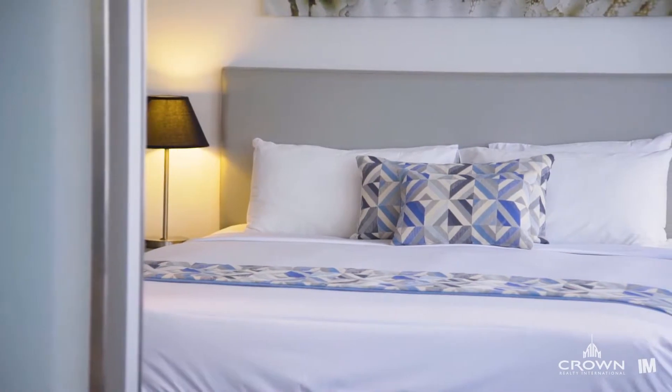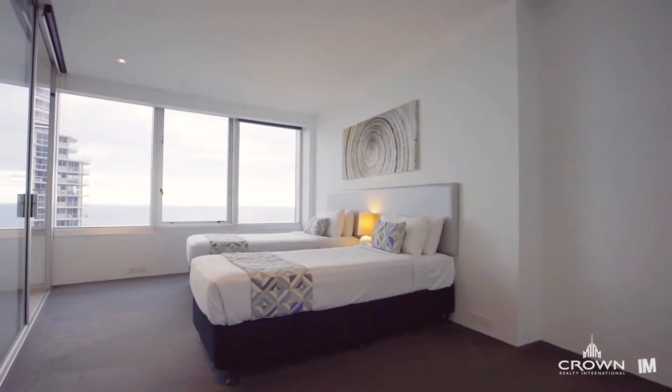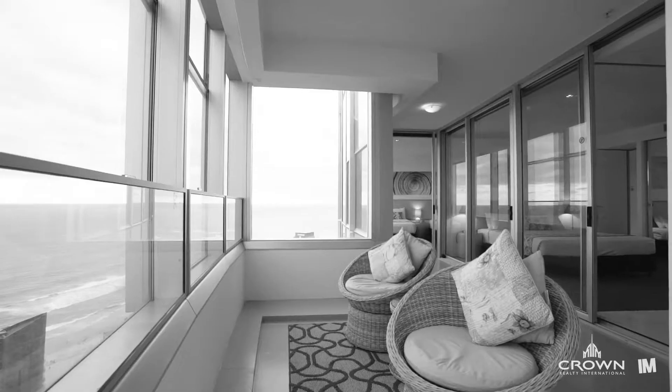The design of the apartment has families in mind, with two large bedrooms on one side of the apartment, both with spectacular ocean views that extend onto the balcony.